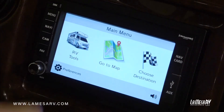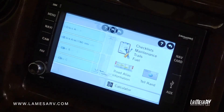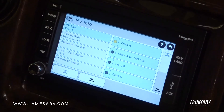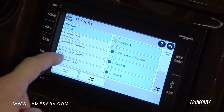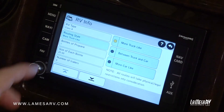First you go to RV Tools and then into RV Info. This is where you'll be putting in all of the information for your motorhome. We're in the Discovery, so it is a Class A — it does not have a tag axle, so we're going to select Class A. For routing style, you'd want to go with more like truck, because it's definitely more like a truck than a car.